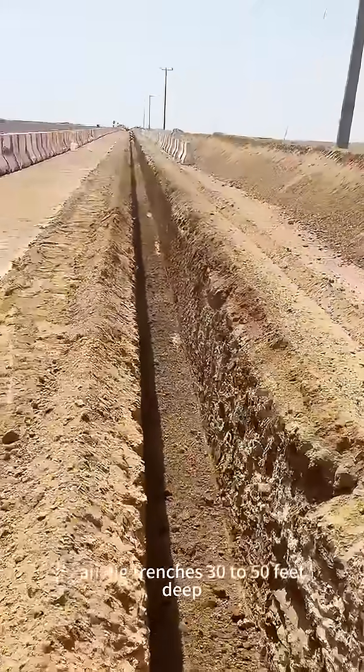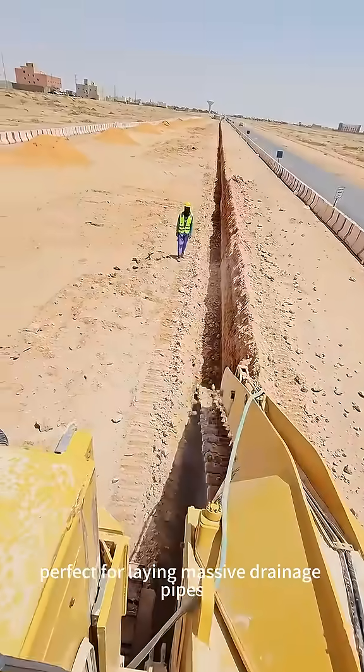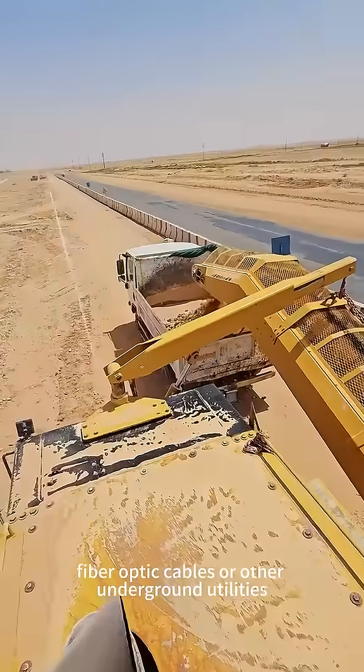It can dig trenches 30 to 50 feet deep and 3 to 8 feet wide, perfect for laying massive drainage pipes, fiber optic cables, or other underground utilities.